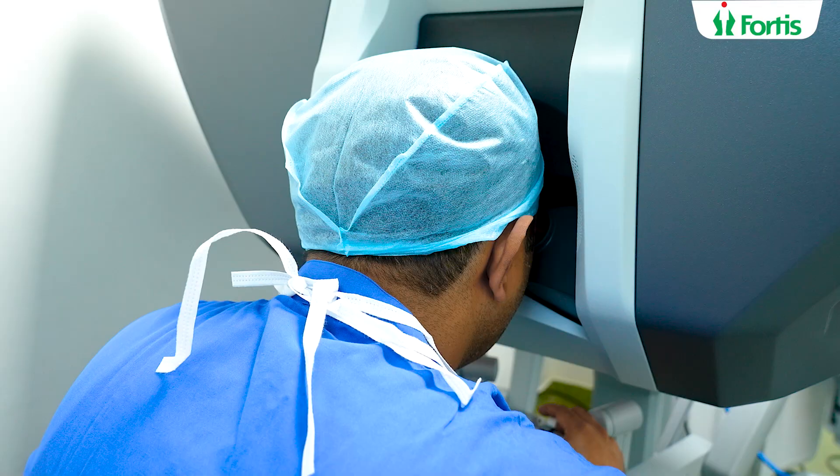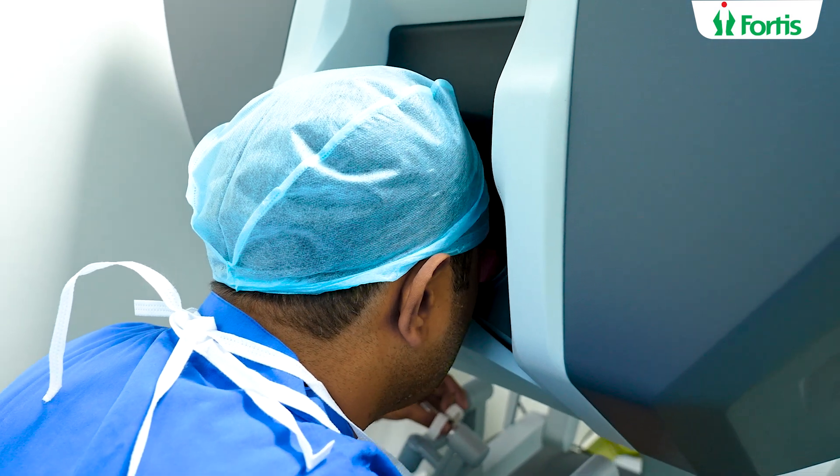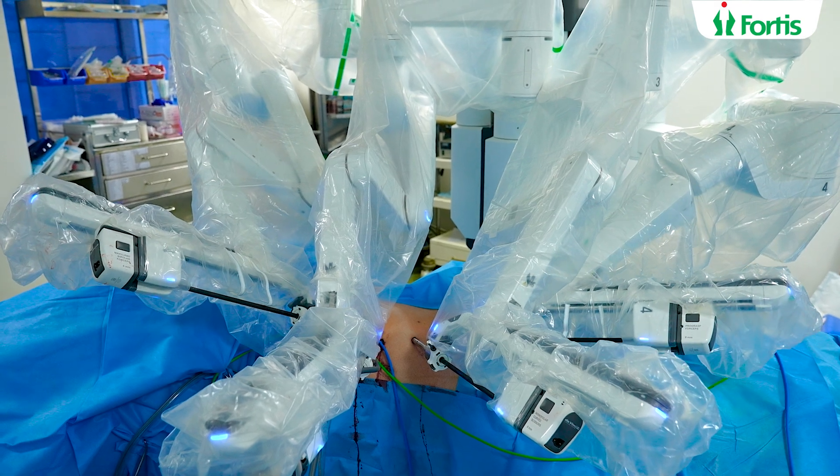Number two: when the surgeon's visual field is clear and magnified. When we are looking through the viewfinder in the robotic system, the vision is ten times magnified, it's 3D and high definition. That makes every small blood vessel and every tissue so well seen that the surgery becomes precise and the results are very wonderful.